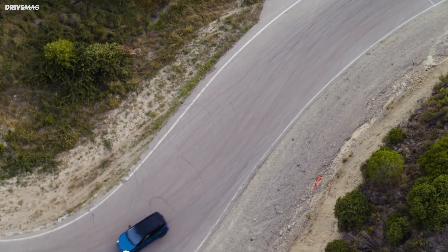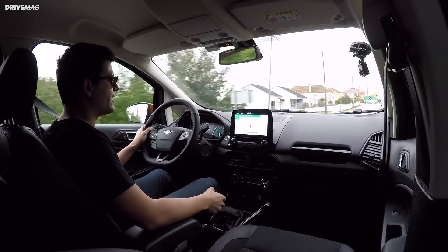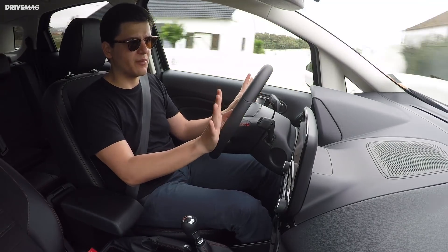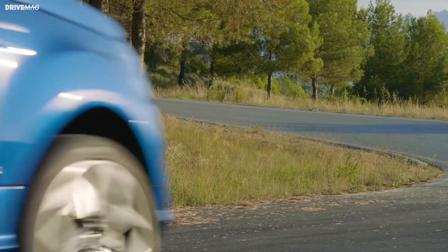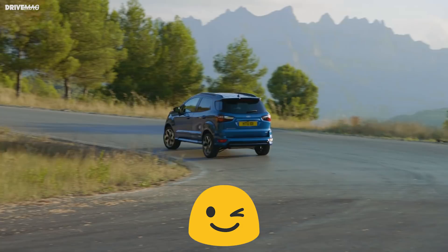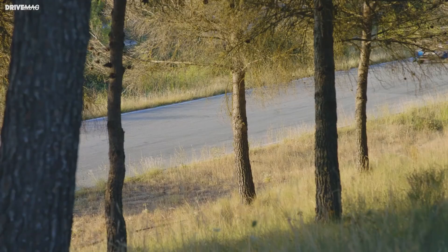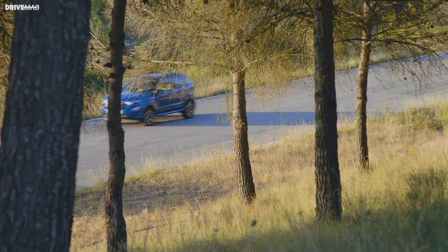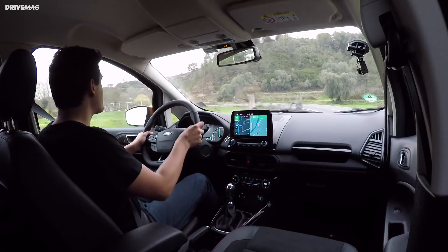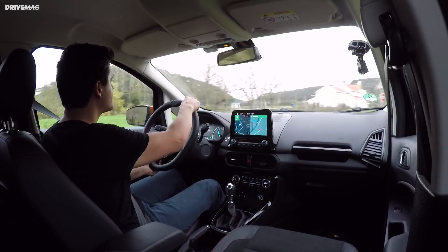Power is sent only to the front wheels in this particular example, although all-wheel drive is available. The ST Line EcoSport's ride is a bit stiff but not uncomfortable. Attacking a few bends at quite some pace, it didn't even flinch. Steering feels precise with minimal on-center vagueness, and approaching bends at speed poses no problem. There is definitely fun to be had driving it in this spec.